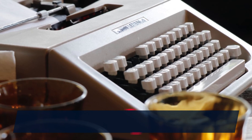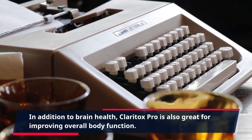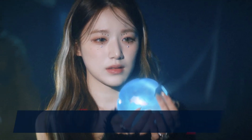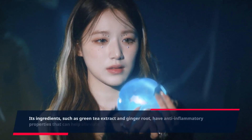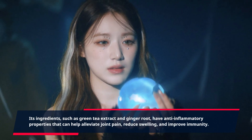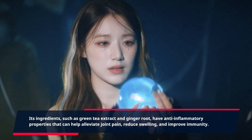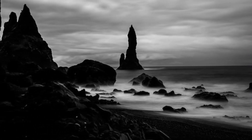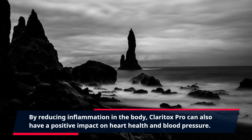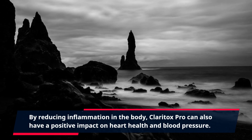In addition to brain health, Claritox Pro is also great for improving overall body function. Its ingredients, such as green tea extract and ginger root, have anti-inflammatory properties that can help alleviate joint pain, reduce swelling, and improve immunity. By reducing inflammation in the body, Claritox Pro can also have a positive impact on heart health and blood pressure.